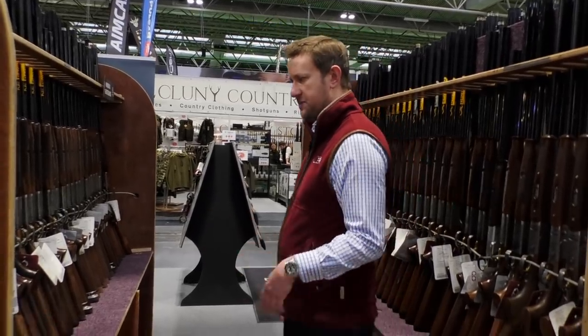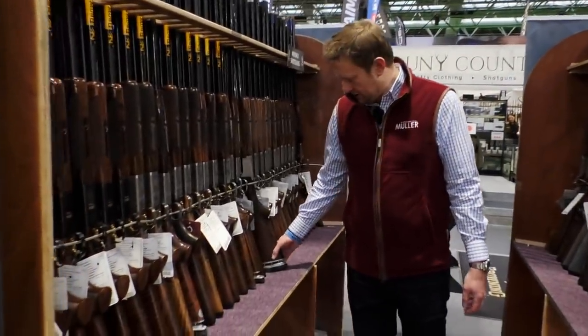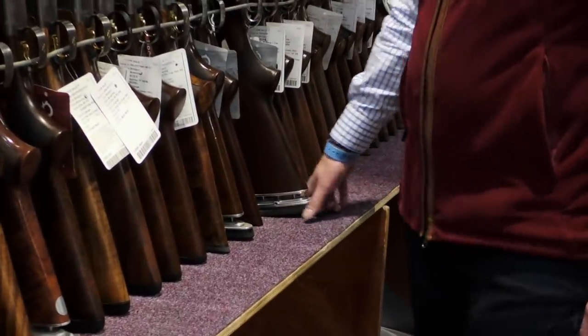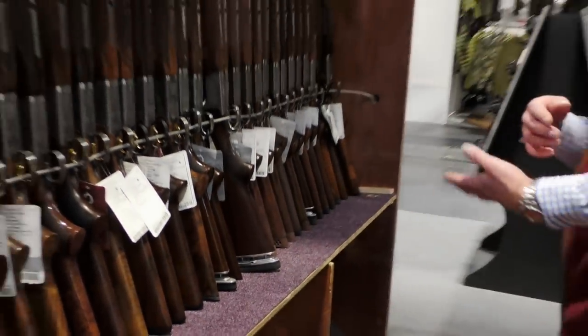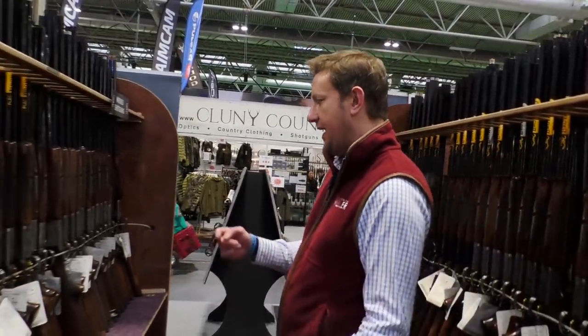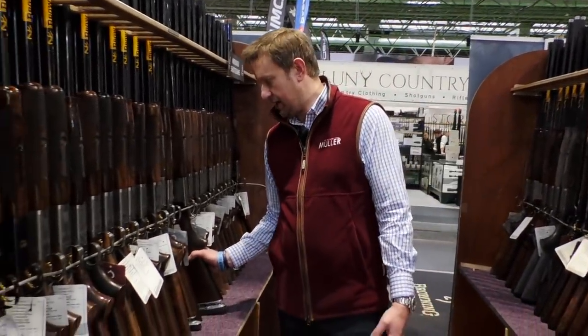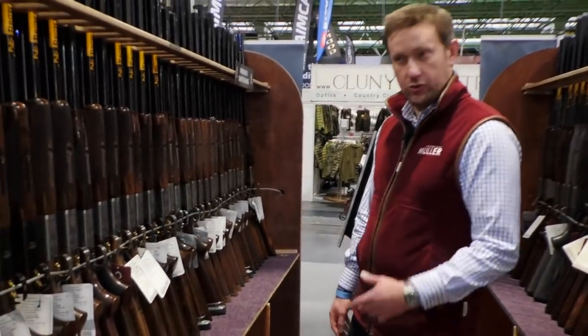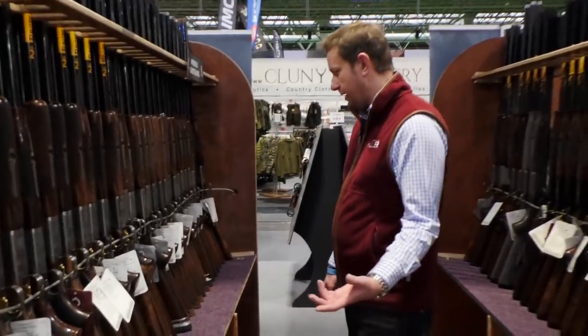What's quite interesting on this particular rack is we've actually got three guns with recoil reducers on. For those that have never come across a recoil reducer, they can be an absolute godsend for someone who's got a shoulder injury, a back injury, or a neck problem. We actually supply and fit these at the shop, so if anybody's got a recoil problem, get in touch. Talk to us about the Graco recoil reducers and we'll help you out.